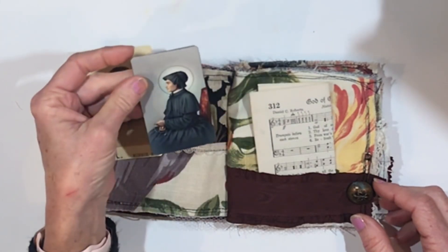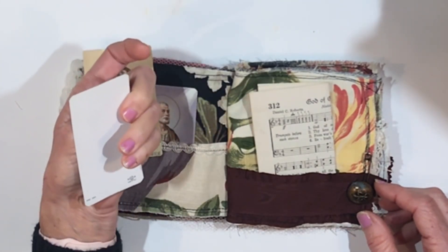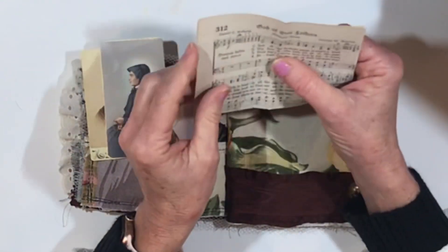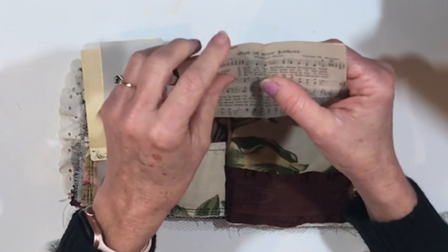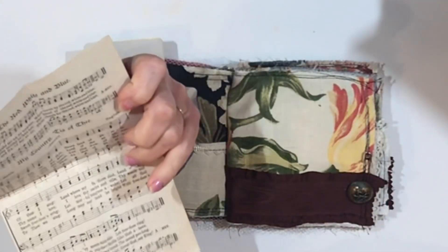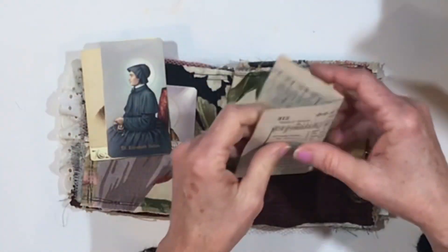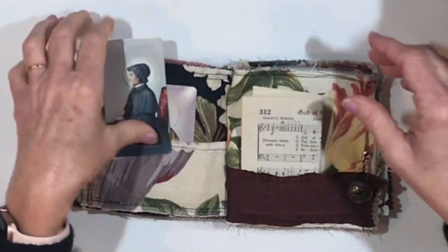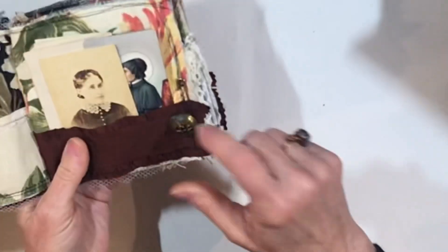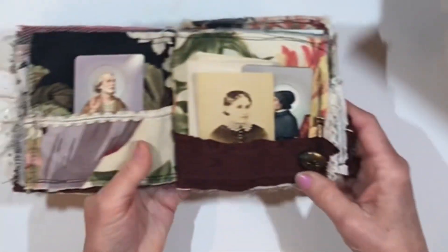And here's just a pretty card — it says St. Elizabeth Seton, made in Italy. I'm not sure what that is. And here is another page of hymns: 'God of Our Fathers,' the red, white, and blue, 'My Country 'Tis of Thee.' There seem to be some patriotic hymns there as well. Another old button — that's pretty. It's got some patina on it.